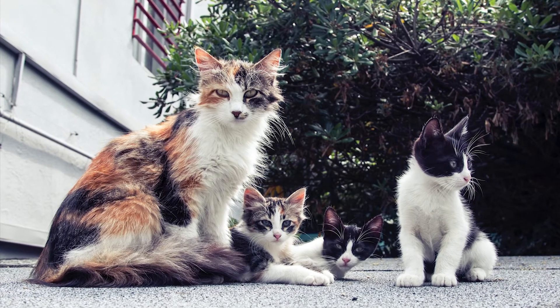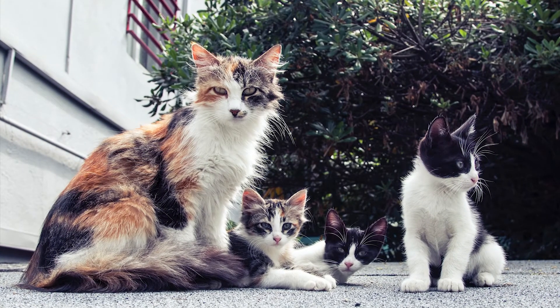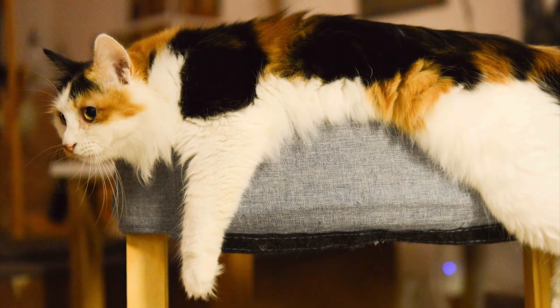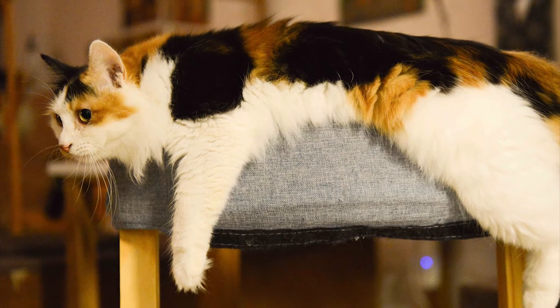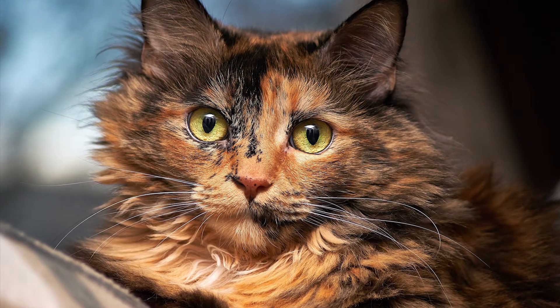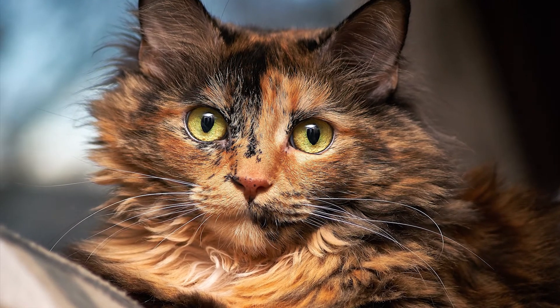Hello, all you friends of felines and cat-loving YouTubers, and welcome to my very first video. Today, I wanted to kick it off and talk to you about a type of cat that I'm sure you're all familiar with — calicos and tortoiseshells, or torties for short. These are actually the result of the same genetic pattern, and we're going to examine them and, of course, also admire their extreme cuteness.